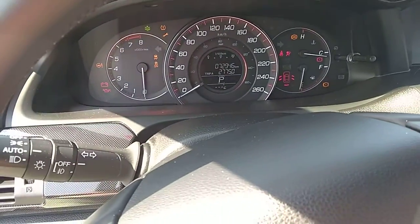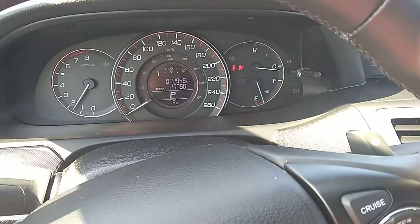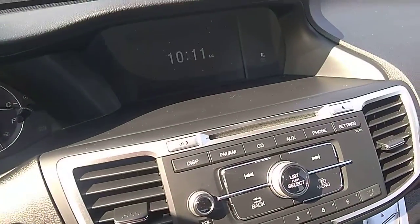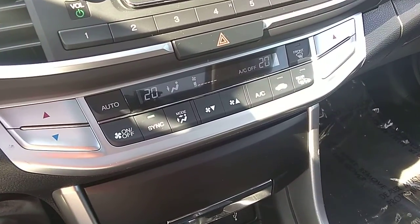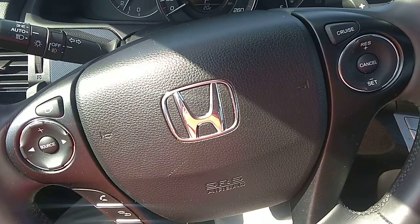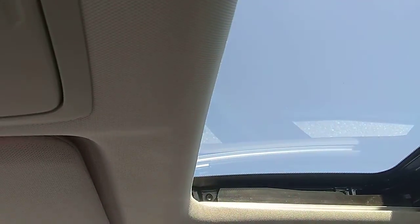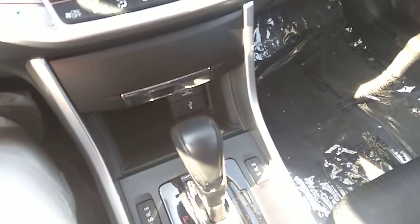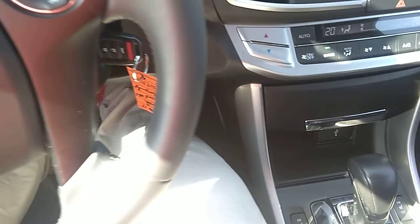Start it up real quick for you. There's currently 72,946 kilometers on the vehicle. The rear view camera is working good. All your heating controls, Bluetooth and remote controls for your stereo. There's a sunroof in the vehicle. Your heated seat controls are right there beside the shifter. Everything looks to be in good shape.